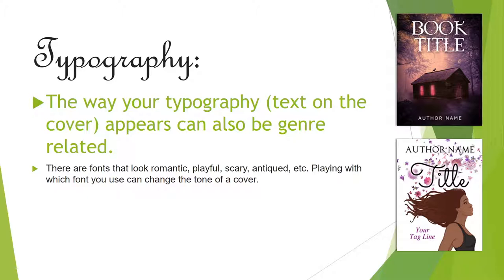Typography. The way your typography — which is the text on the cover — appears can also be genre-related. There are fonts that look romantic, playful, scary, or antiqued, etc. Playing with which font you use can change the tone of a cover. Here on top we have a spooky cover and the font looks good with that; underneath, more of a playful, chick-lit-style font. You can change the way your text looks whether you're asking your artist for a custom design or trying to make your cover better showcase your genre.